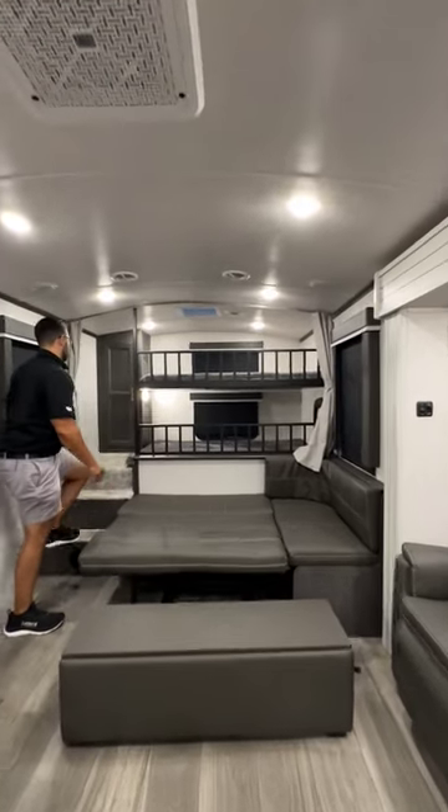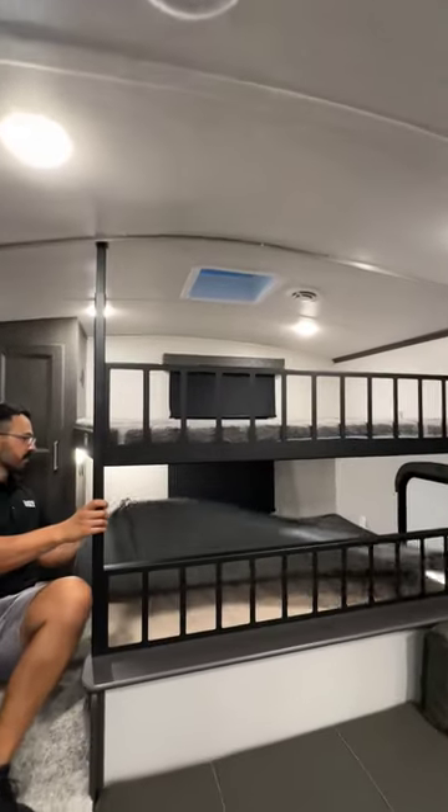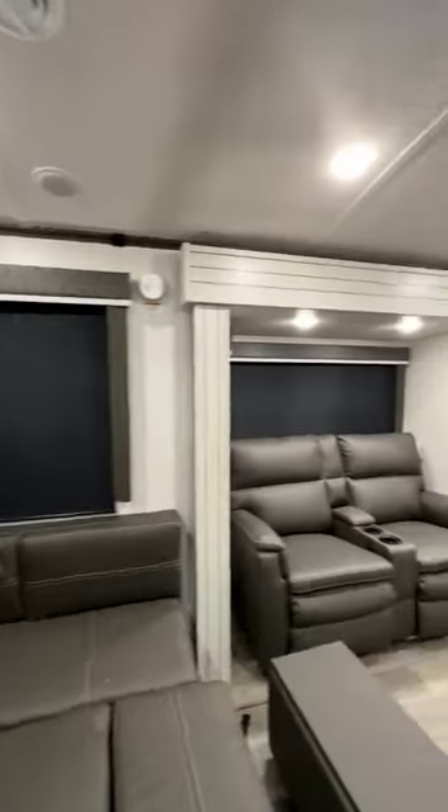This space actually converts into a very roomy sleeper, and in the back you'll find a pair of very large bunks. Something else I've never seen is that you can fold up the bottom bunk for access to a large storage area or even a potential office.